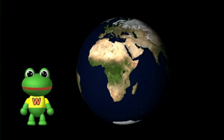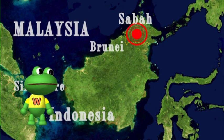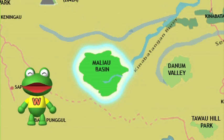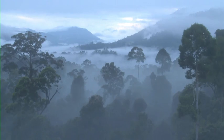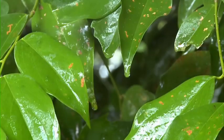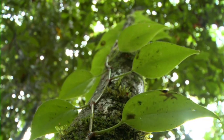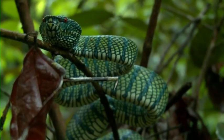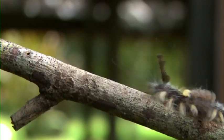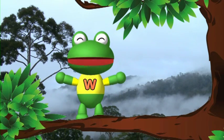We are in the rainforest of Malaysian Borneo. Borneo is the third biggest island on planet Earth. This is Maliau Basin in Sabah. It is a virgin forest because it is a protected area. There are many rare and endangered wildlife and plants here. I'm so lucky to be here!